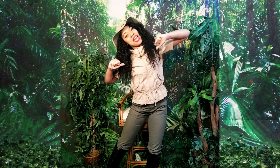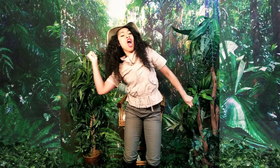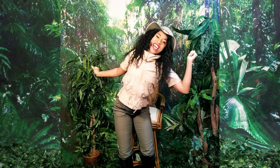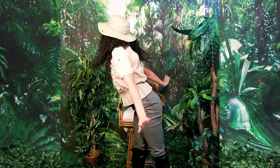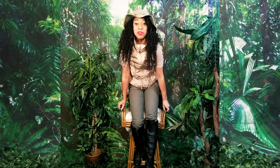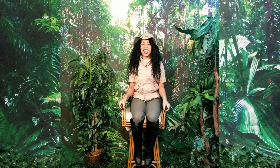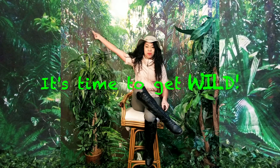Hello everyone! My name is Jamaica and welcome to Jamaica's Jungle! Y'all don't know nothing about this dance. Do you hear that? There's an animal nearby. Stick around to figure out just what animal that is. It's time to get wild.